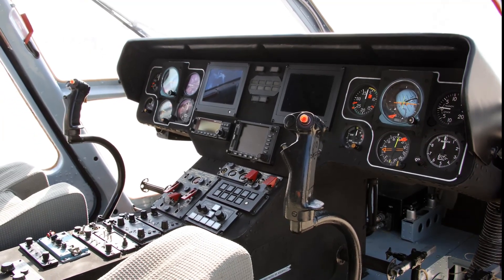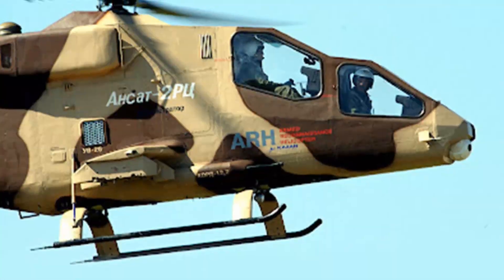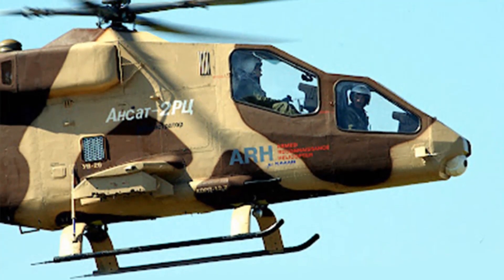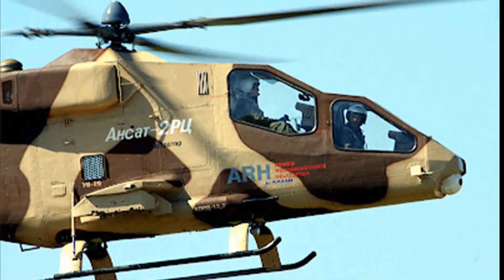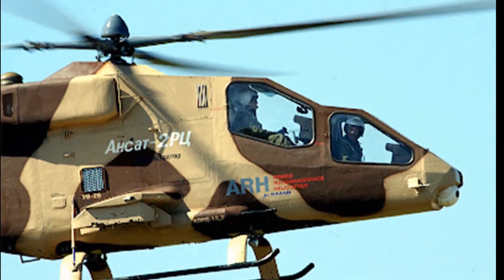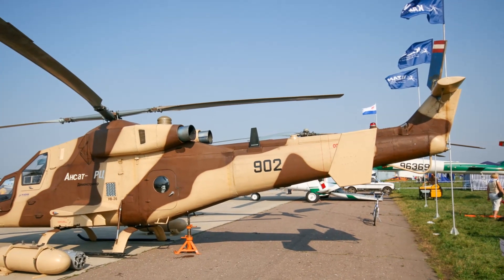The Kazan Ansat 2 RC can be used for scouting and reconnaissance missions, supporting field artillery by designating target coordinates, and independently supporting ground forces with its firepower. In concept, it is similar to the American OH-58D Kiowa Warrior armed reconnaissance helicopter. Previously, there were no specialized helicopters for this role in Russia.